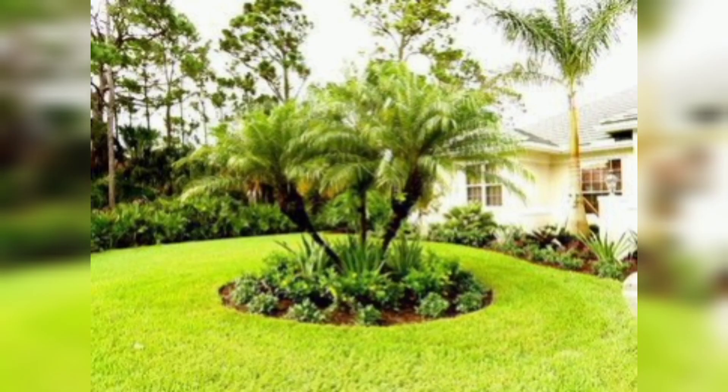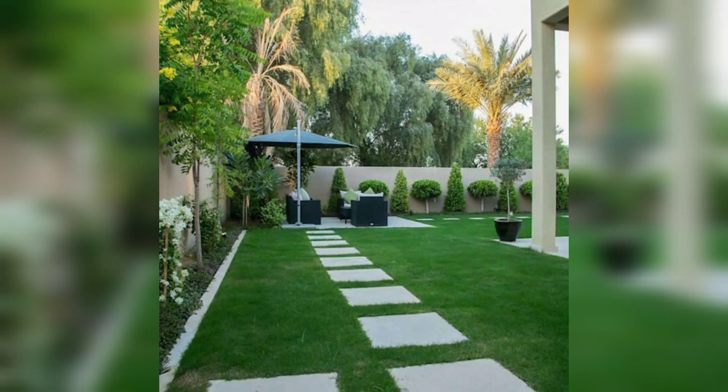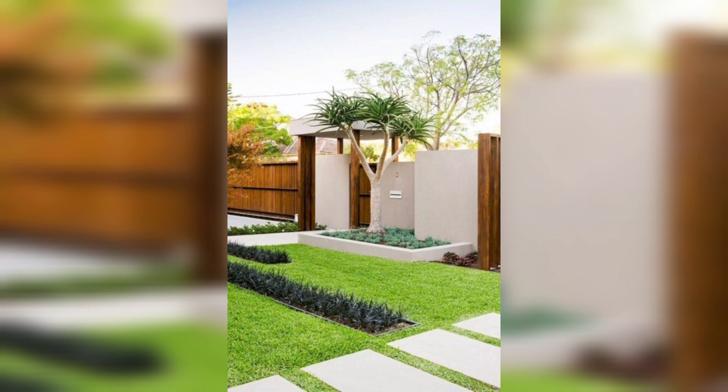If you love gardening and want to grow your own vegetables, then adding a vegetable garden to your front yard is an excellent idea. You can grow different types of vegetables such as tomatoes, cucumbers, and peppers in your garden.